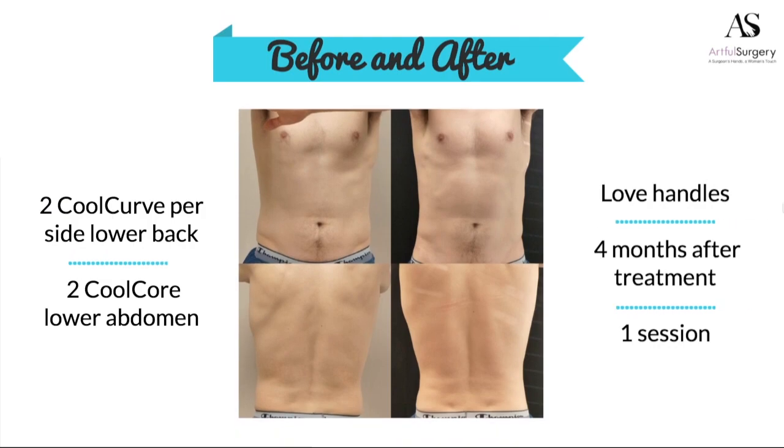This guy is a martial artist — obviously in great physical shape. He came in saying no matter what he does, he can still pinch fat in his lower back, and he can't get rid of the roll of his lower abdomen when he sits down. When you look between the before and after pictures, not only does he have a better contour along his sides, but look at how the dimples of his lower back show better than they did before.